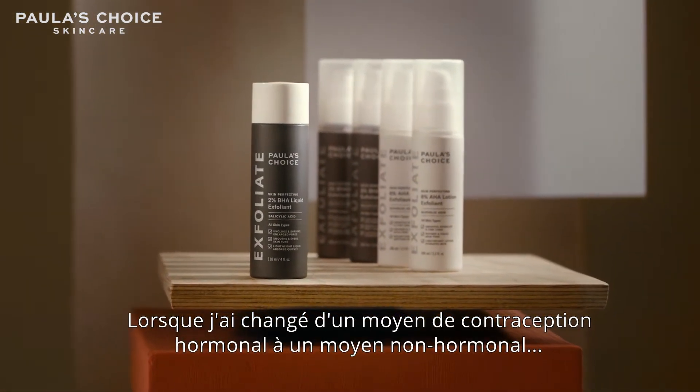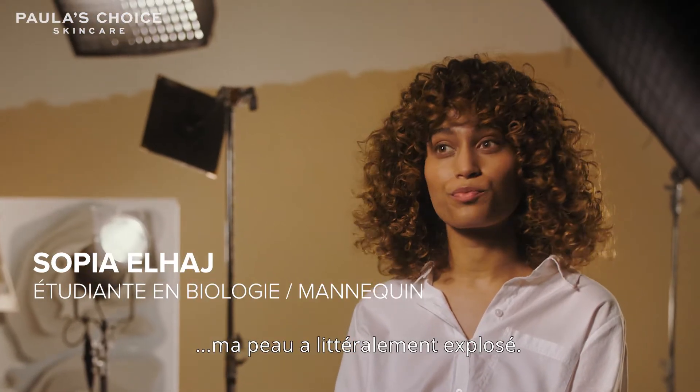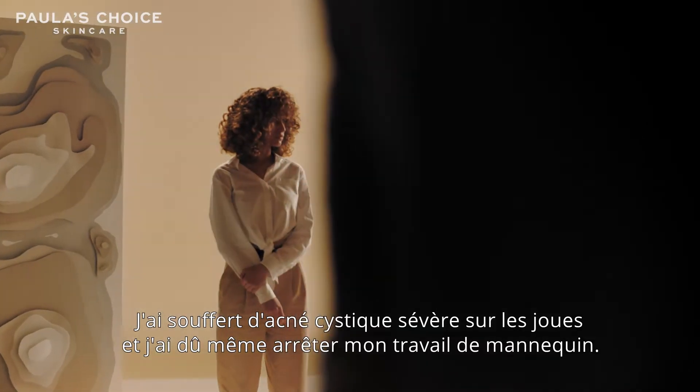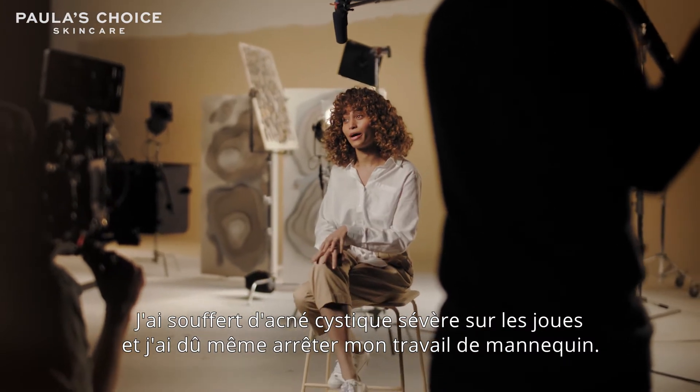When I changed my birth control from a hormonal one to a non-hormonal one, my skin just broke out and didn't get better. I had really bad cystic acne just around my cheeks, and I had to take time off of modeling because my skin was so bad.